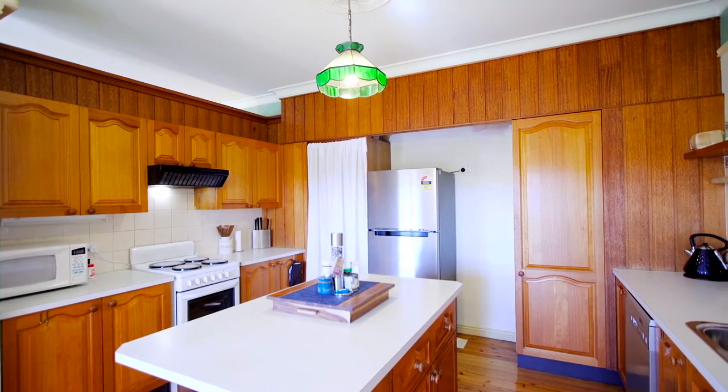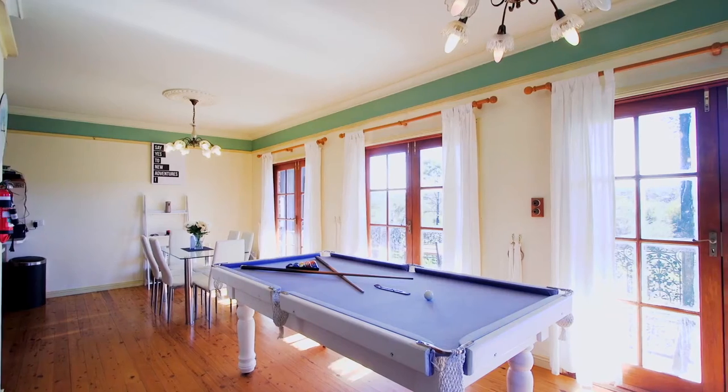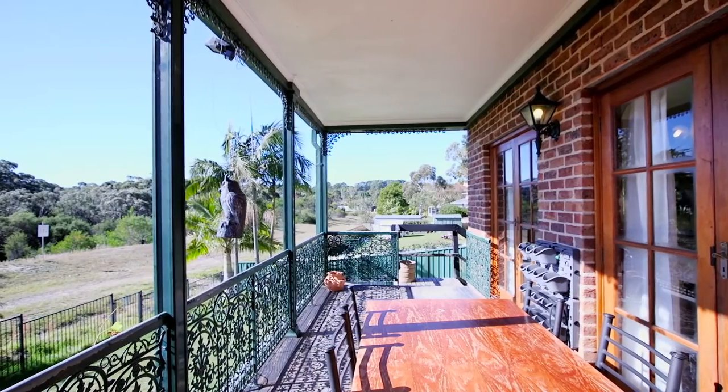The ground floor is made up of the large kitchen with island bench top, open plan living and dining area, and a covered outdoor veranda which can be accessed through any one of three sets of French doors.